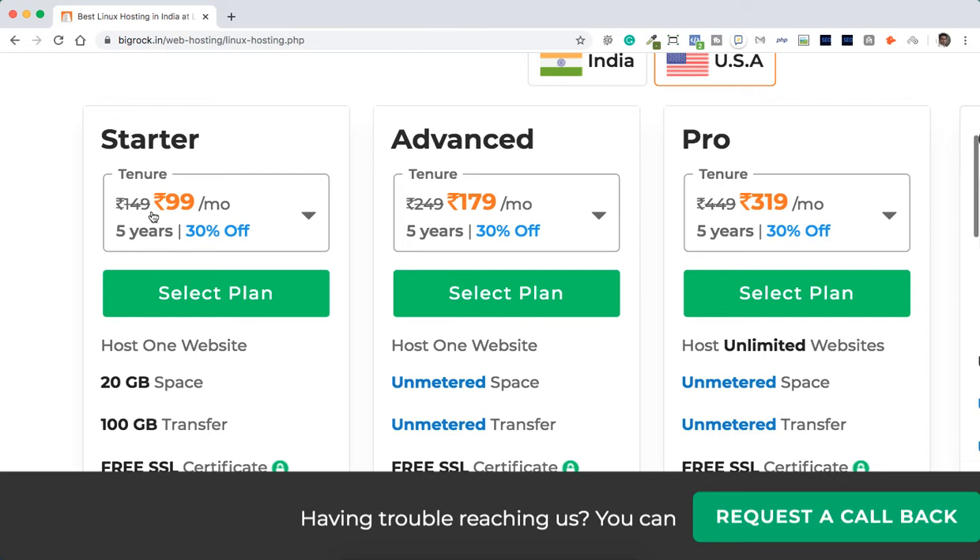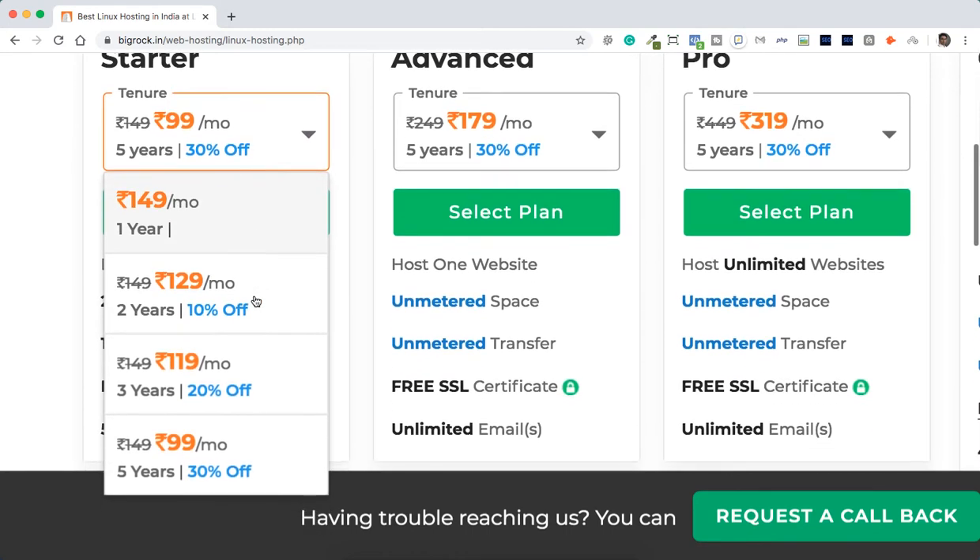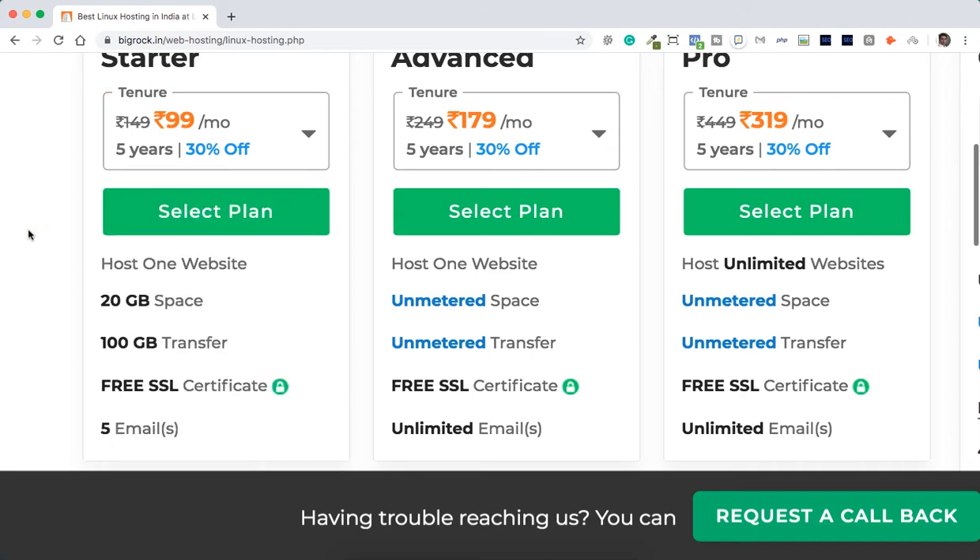The Starter plan is 99 rupees per month but it's billed yearly. At 149 rupees per month for one year, 129 rupees per month for two years, 199 rupees per month for three years, and 99 rupees per month for five years. You can do the math and figure out which plan suits you.